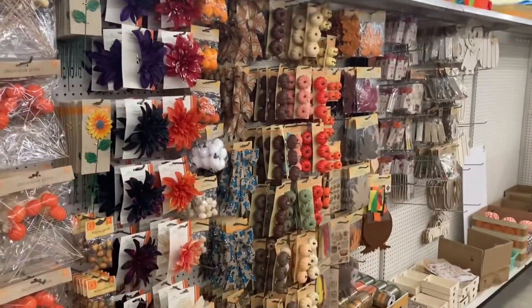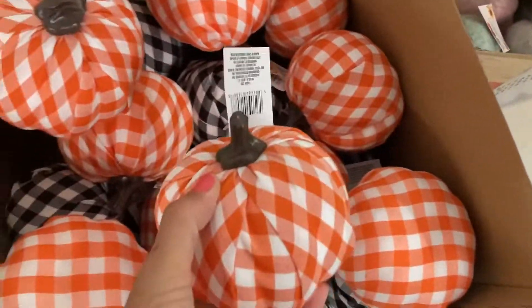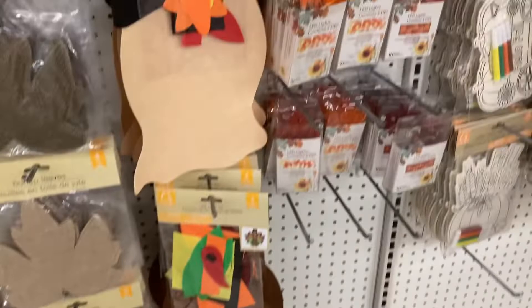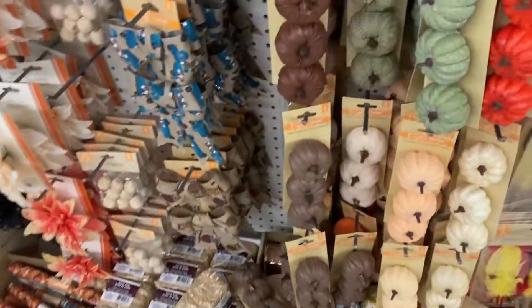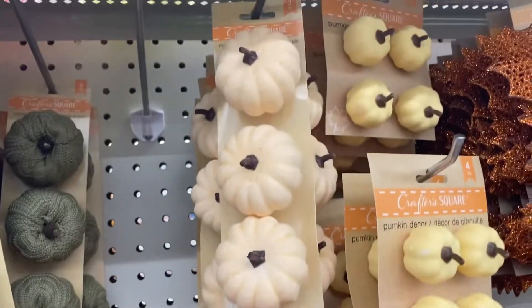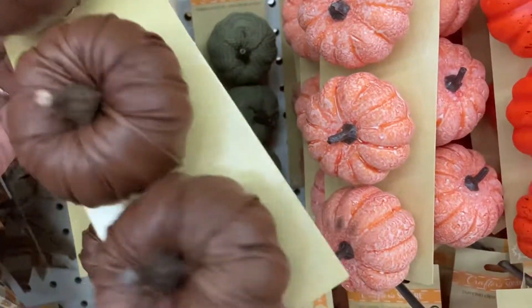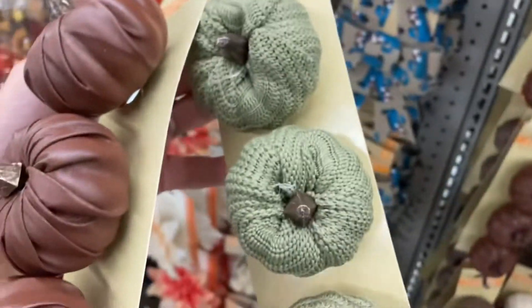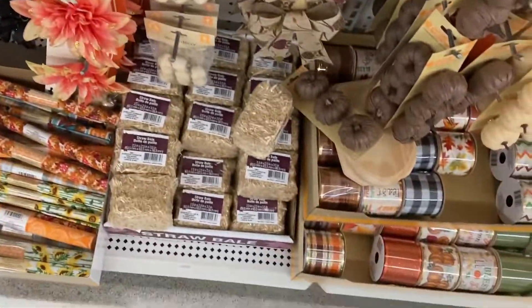If you are into crafting, Dollar Tree is an amazing place to start, especially for different seasons. These picks — you'd probably pay three or four dollars each at Michael's or Hobby Lobby. They come out with crafts for every season: Christmas, Valentine's Day, Saint Patrick's Day. I don't want to put an entire budget into decorating, especially with my little ones. They came out with these pumpkins that clip onto wreaths — wrapped in leather, wrapped in yarn. Sometimes I walk in and have to restrain myself from how many options they provide.